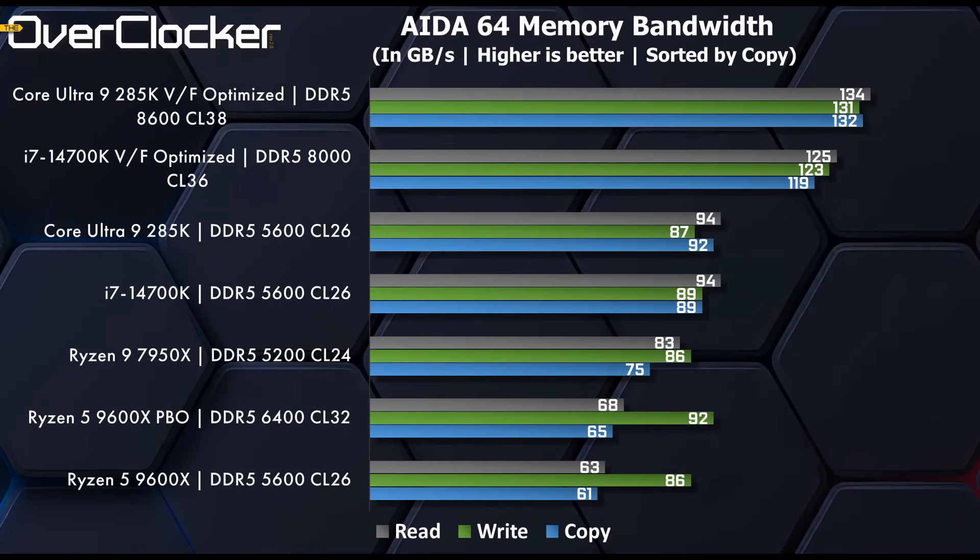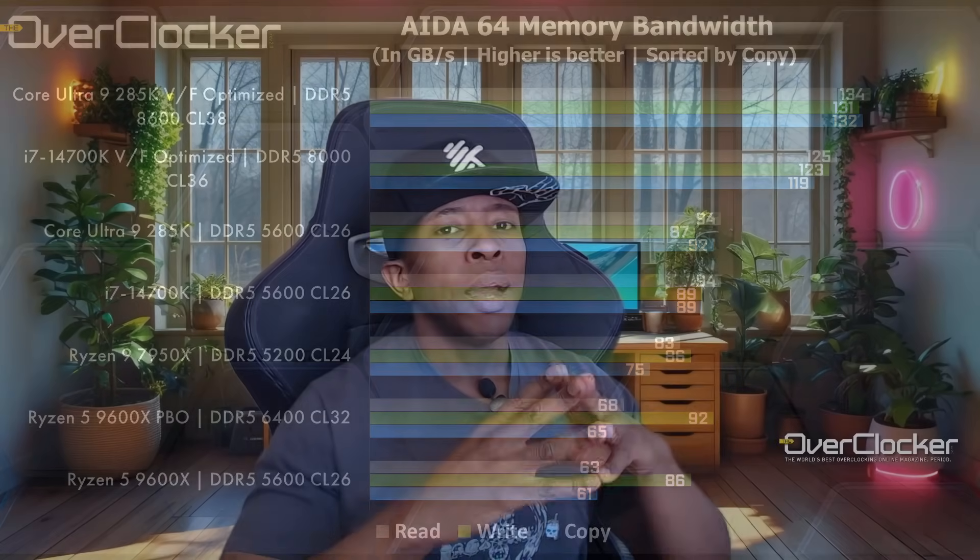Without further delay, let's get to it. The first thing in my benchmarks is AIDA64 memory bandwidth. You can see at the top that the 285K — voltage frequency optimized — is right at the top, running DDR5 8600 CL38. Surprisingly, the 14700K, also voltage frequency optimized but running DDR5 8000 CL36, comes in about 10 GB/s less, at least where reads are concerned.